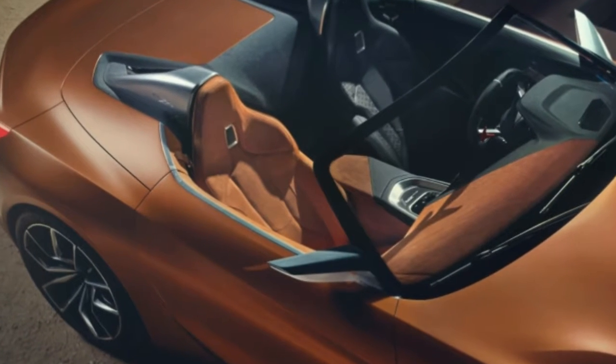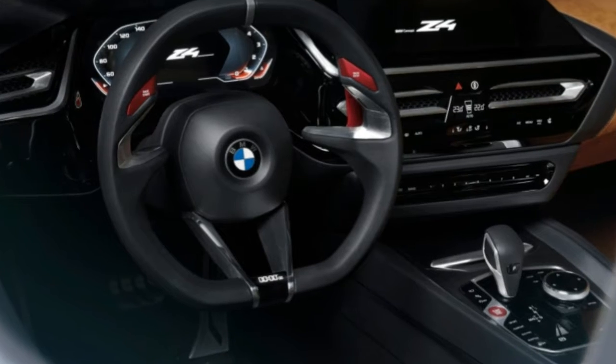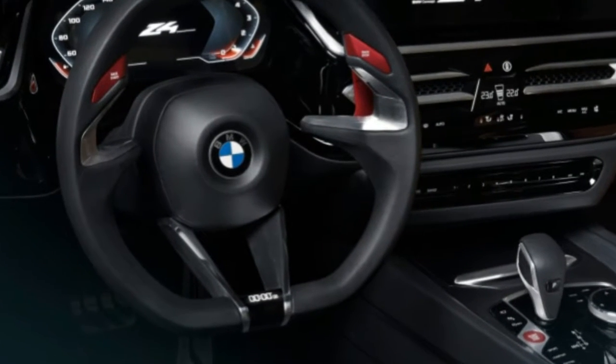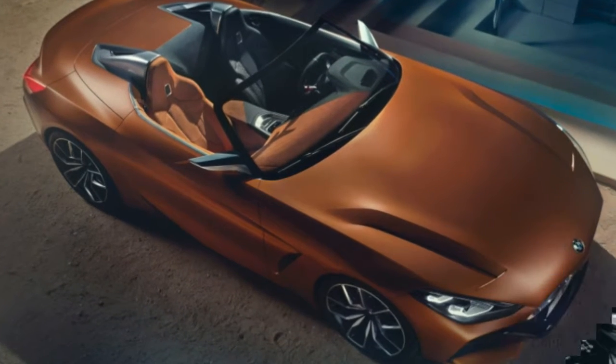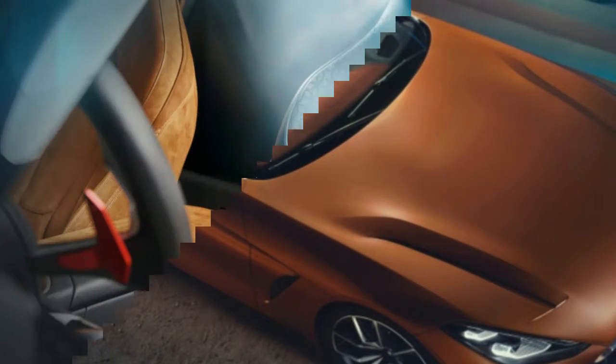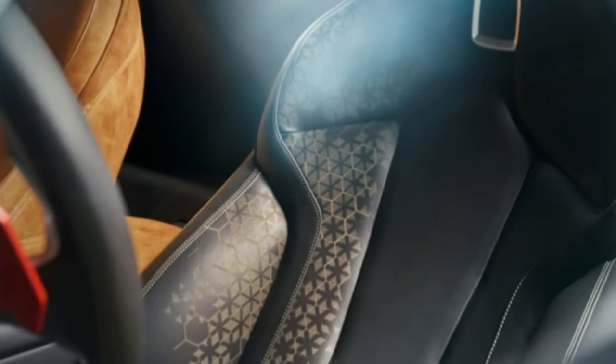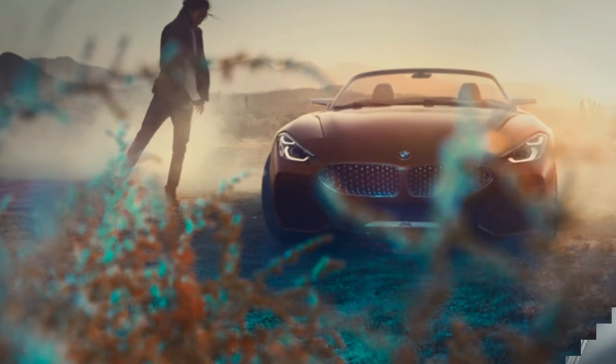Inside, there will apparently be more space, which would be impressive given just how large the outgoing Z4's cabin was compared to the Boxster's and a few other remaining Roadsters. Don't be surprised if more Z4-related tidbits emerge this weekend at Pebble Beach, which also sees the introduction of the BMW 8 Series concept.